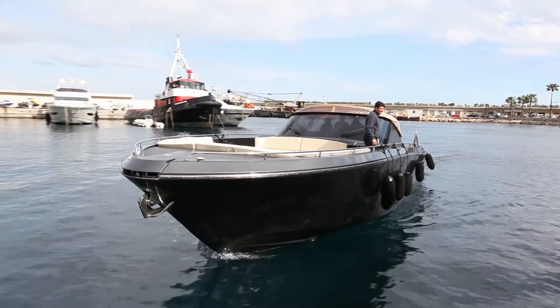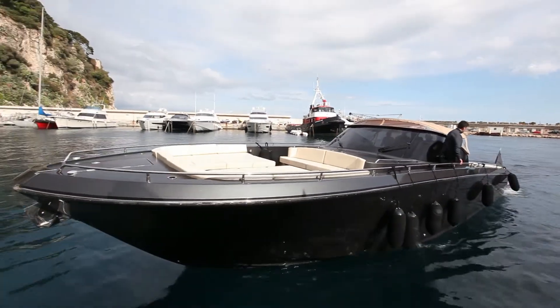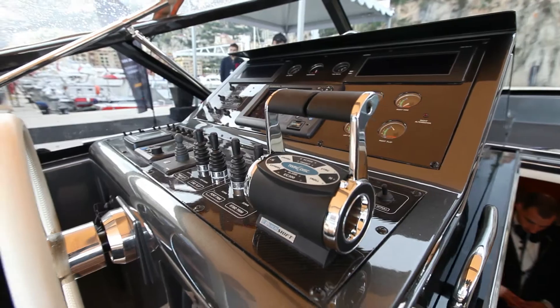In the top market we introduced the 43 as a new model and the 33 too. The 43 should be ready at the end of May and we can test it in the water the first of June.